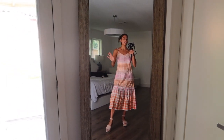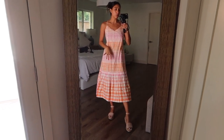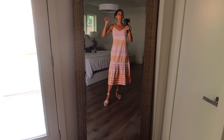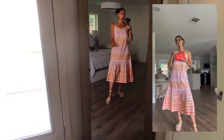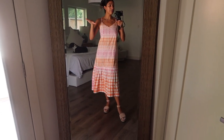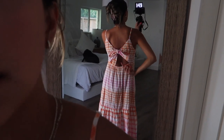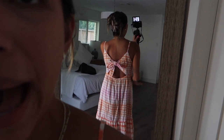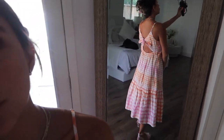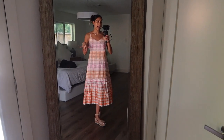First off is this beautiful scoop neck dress. I did not think I was gonna like this as much as I do, but it fit honestly like a glove. I think I got a small and it is so cute. I love the little ruffle at the bottom. Very summery and I always need a good dress to wear. I feel like this one is perfect because it can go with a lot of different occasions.